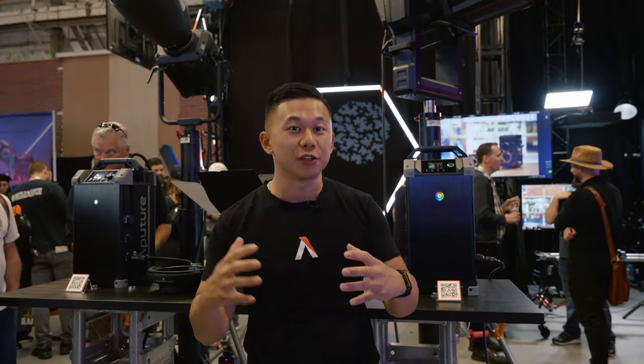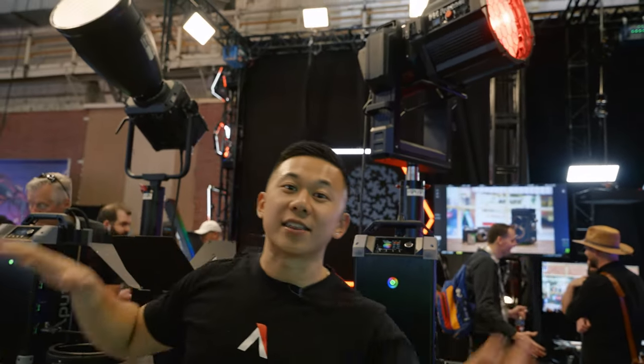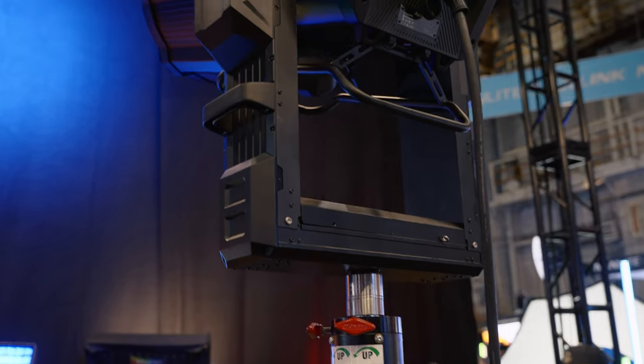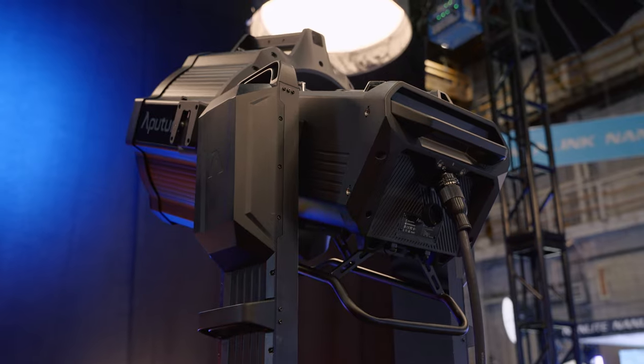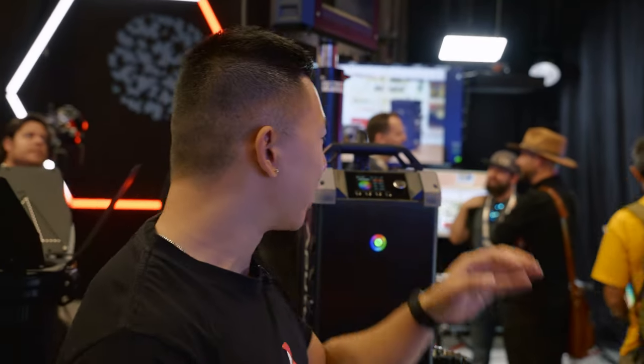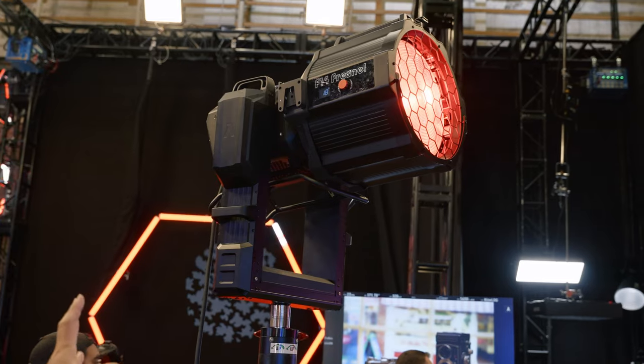These super heavy duty lights can also be controlled electronically. Both the XT26 and CS15 share the same yoke, but you can remove the yoke from either light and install this motorized yoke. The motorized yoke allows for remote pan and tilt operation via the control box or DMX. You'll be able to remotely pan and tilt these fixtures whether mounted on a condor, a high stand, or a truss rig. It has 360 degrees of pan in about 8 seconds and 270 degrees of tilt in about 10 seconds.